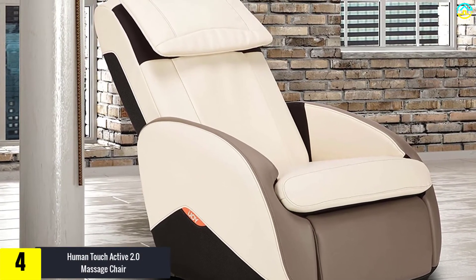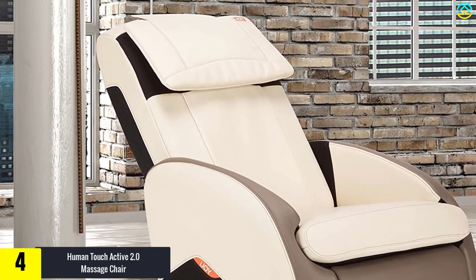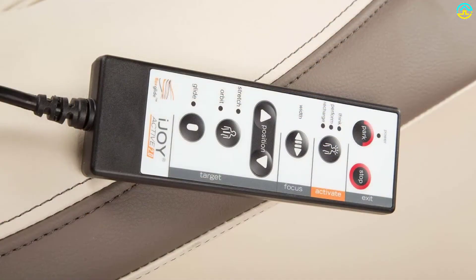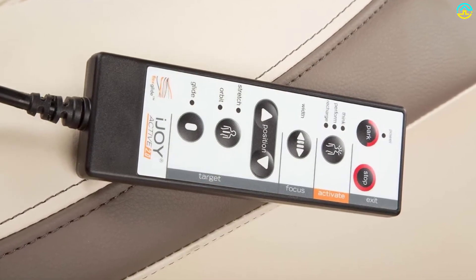Moving on, at number 4 we have the Human Touch Active 2.0 Massage Chair. This chair is a good purchase for those who are looking for an easy-to-use massage chair that can help decrease muscle pain. Its sleek design allows it to provide a massage that is sure to alleviate aches and restore and recharge tired muscles. The chair is also comfortable, so users can sit comfortably for as long as they wish.